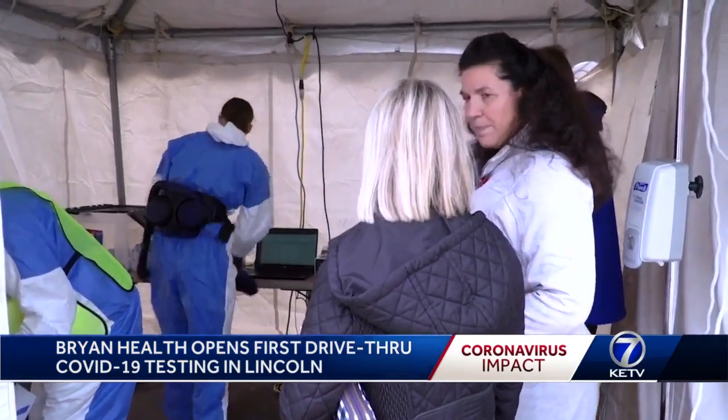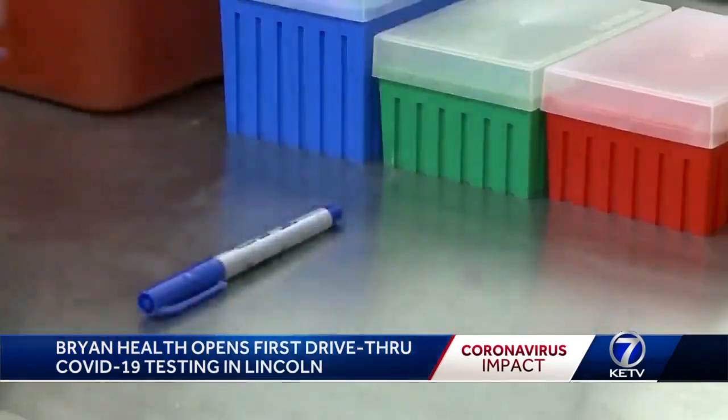Only if those tests come back negative will samples potentially be tested for COVID-19. The most important thing is when they leave here, they must self-isolate until they hear back from us.